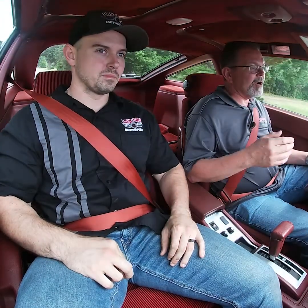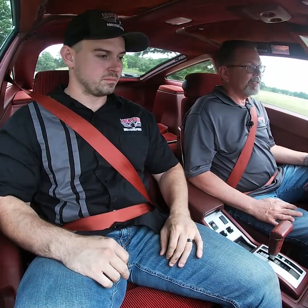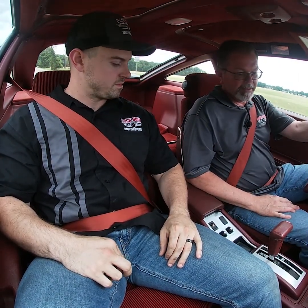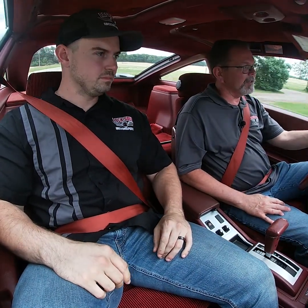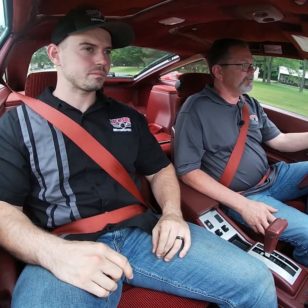It drives and handles like a low-mile Nissan. It runs silky smooth and the transmission shifts very well. There is a little bit of air noise — just the slightest amount; it's kind of typical with T-top cars — but the seals look like they're in excellent condition. There is just a little bit of wind noise, but the car handles extremely well at 60–70 miles per hour.